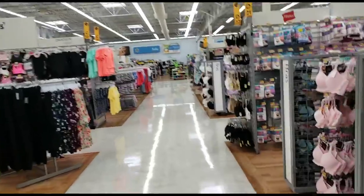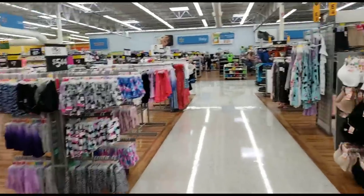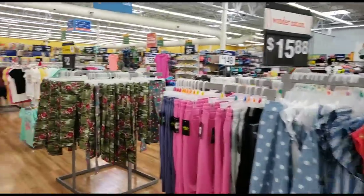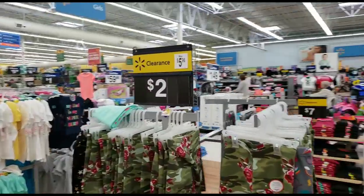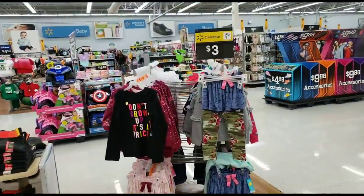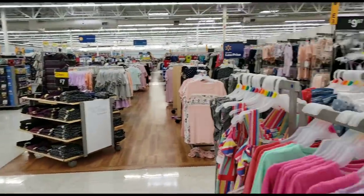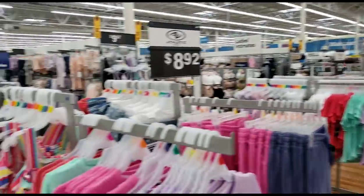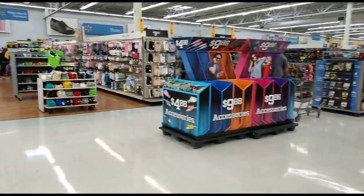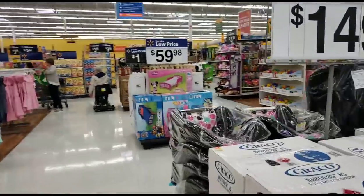I keep running into random clearance everywhere I look — children's clothes for like a dollar, $2 sections for kids. Remember: scan, scan, scan, because a lot of times it's cheaper than marked. When you see yellow clearance signs or yellow balloons, that's your signal — it's time to get to work. You won't know unless you give it a scan if it's marked correctly or if it's a lot cheaper. Let me know in the comments what was your best find that you scanned at Walmart.